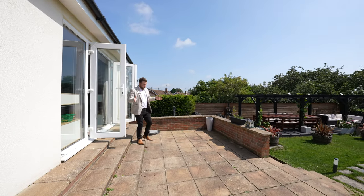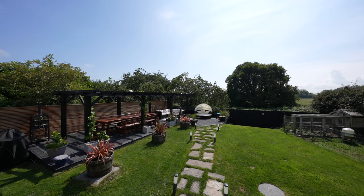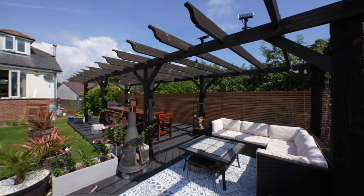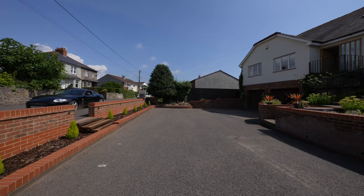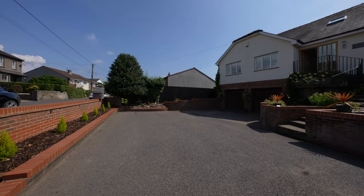To the rear, you first of all have this sun terrace, with a set of steps leading down to a level lawn area. There is also a newly fitted composite decked area, perfect for taking in the last of the evening sun. You also have this large driveway leading up to the double garage, providing parking for several vehicles.